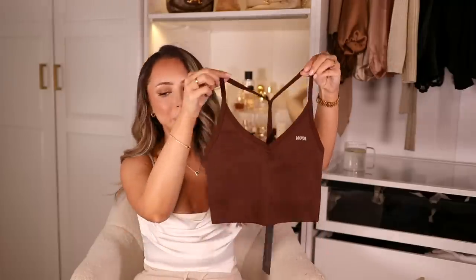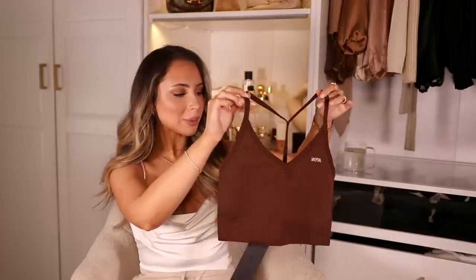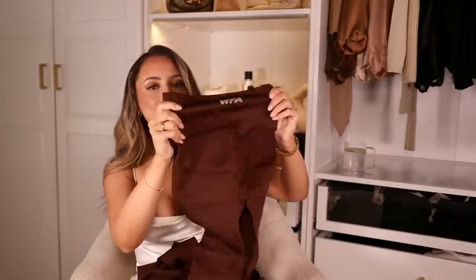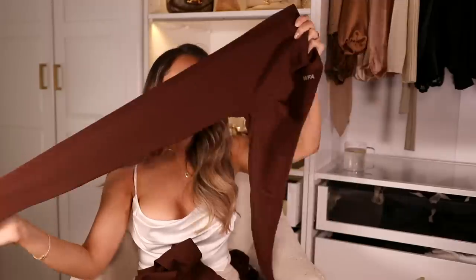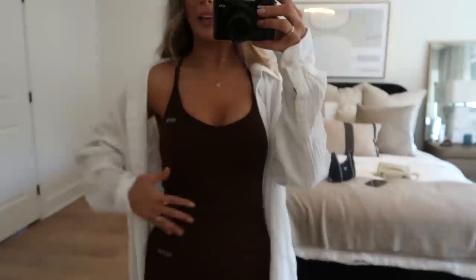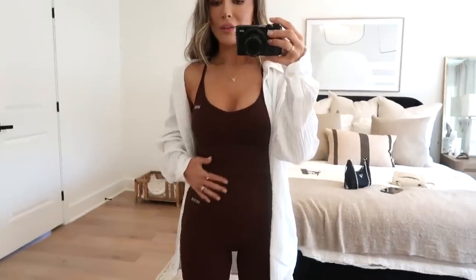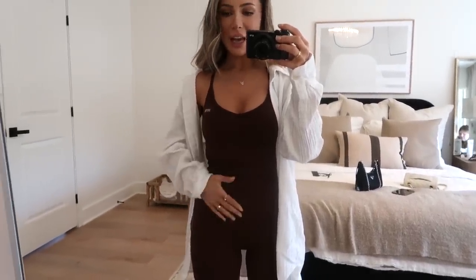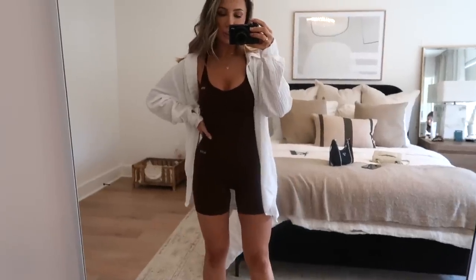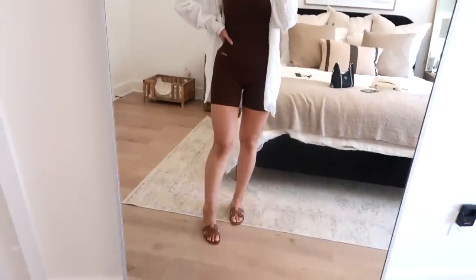Next is this perfect brown tank top — I got size extra small-small. You guys know me and brown — if it's brown, I'm buying it. I also picked up matching brown biker shorts and brown leggings — there's a whole brown set. I also got the black long sleeve shirt. For this outfit I have the brown tank on with the brown biker shorts, which are so comfortable. I could have sized up in the tank top — the tops run a little fitted. I threw a white over-shirt on top to make it more daytime and casual, and paired it with brown slides.